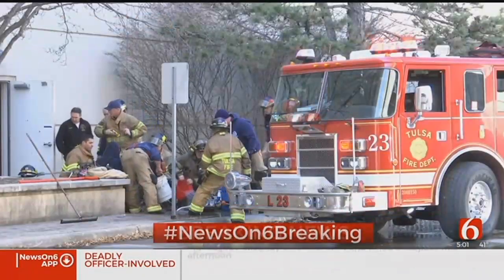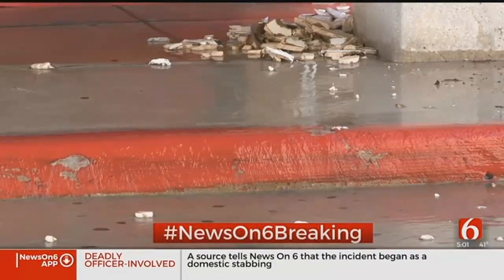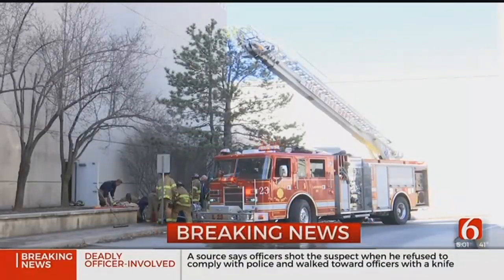Firefighters say the rupture began on the east side of the building and caused a lot of damage inside. Crews say the water spread out around the building but the west side is still mostly clear. When crews got here they found water pouring out of the ceiling at the east entrance.